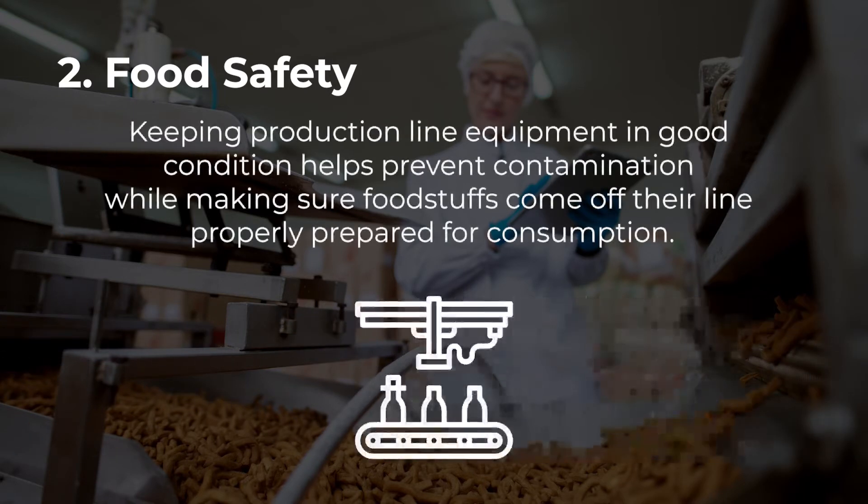Keeping production line equipment in good condition helps prevent contamination while making sure foodstuffs come off their line properly prepared for consumption.